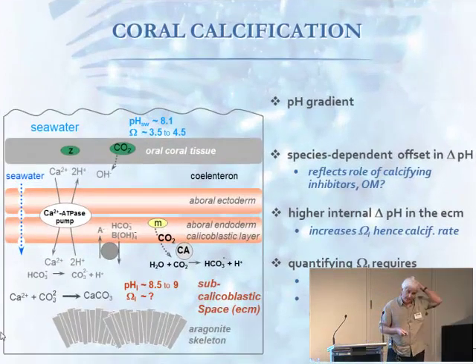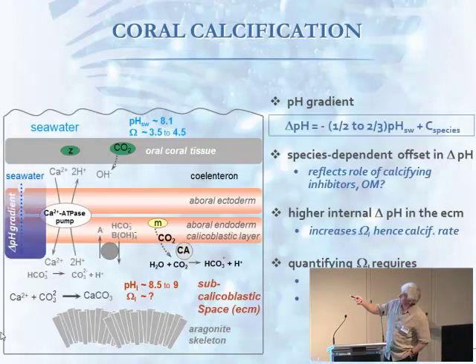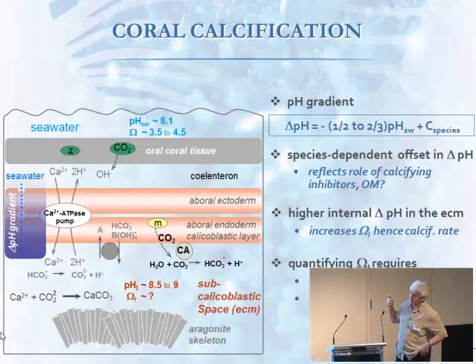So back to our basic understanding of what's happening with calcification: we've now found that given seawater pH, we can now predict what the internal pH will be — it's going to be about 8.5 to 9, depending on the particular species of coral. The difference in pH between the space where they calcify and the seawater is a gradient that they control biologically, probably using ATPase pumps. The gradient is roughly a half, and there's a species effect as well in how much they elevate it.